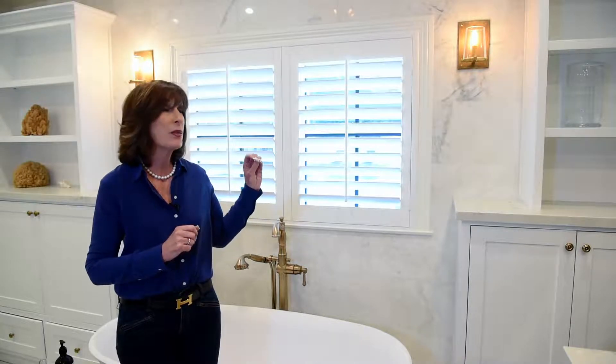It's 100% American made, it's bass wood, it's made locally, and the installation is precise, and the wood is American. So I am in love with shutters.